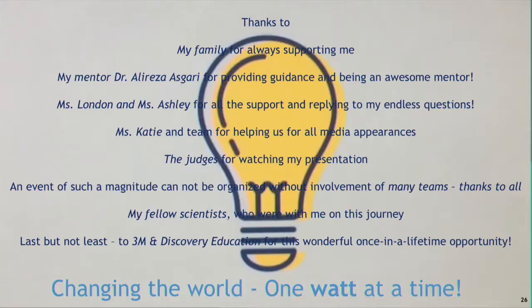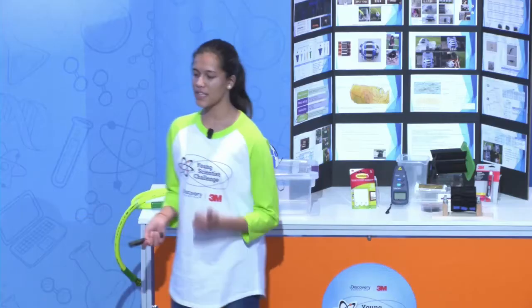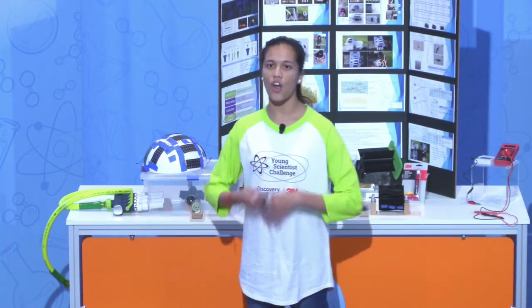Overall, I hope that you will join me on this journey of changing the world, simply one watt at a time. I would like to thank my family and mentor for always supporting me, and Discovery Education and 3M for giving me this once-in-a-lifetime opportunity. I'd also like to thank all the teams.